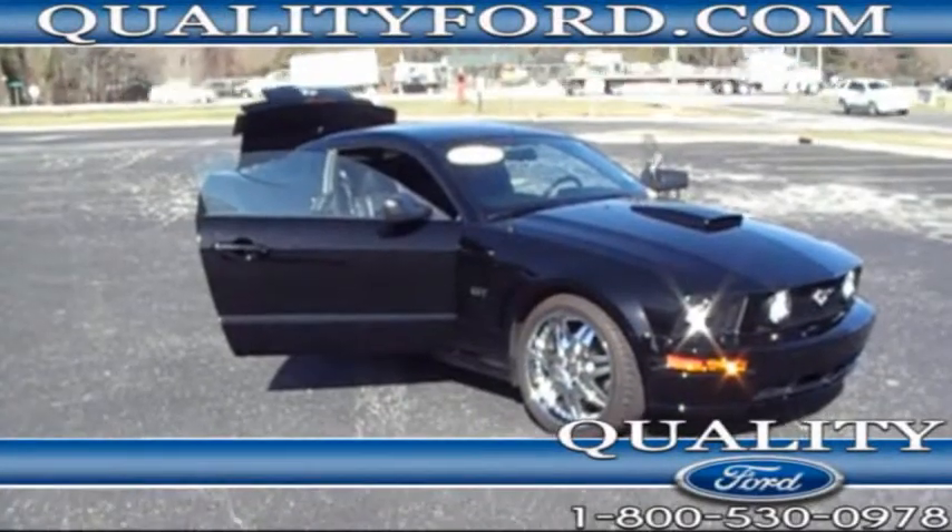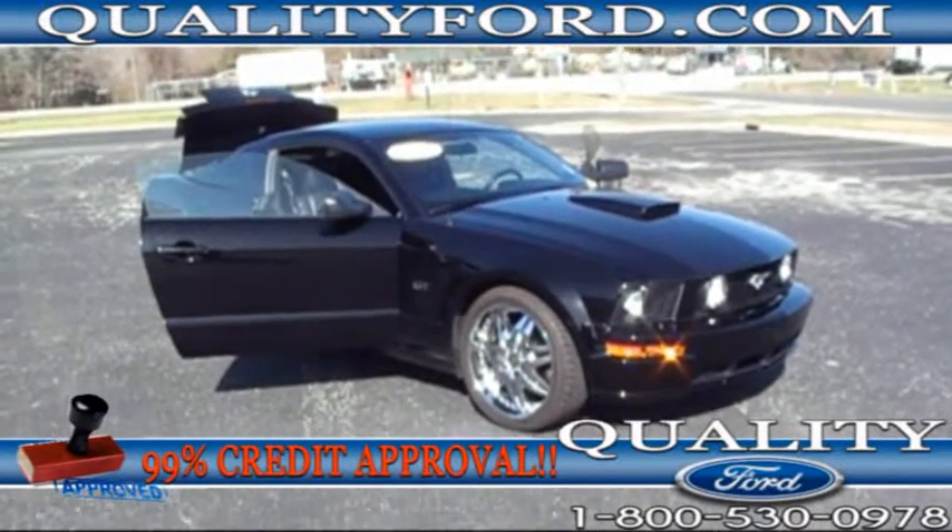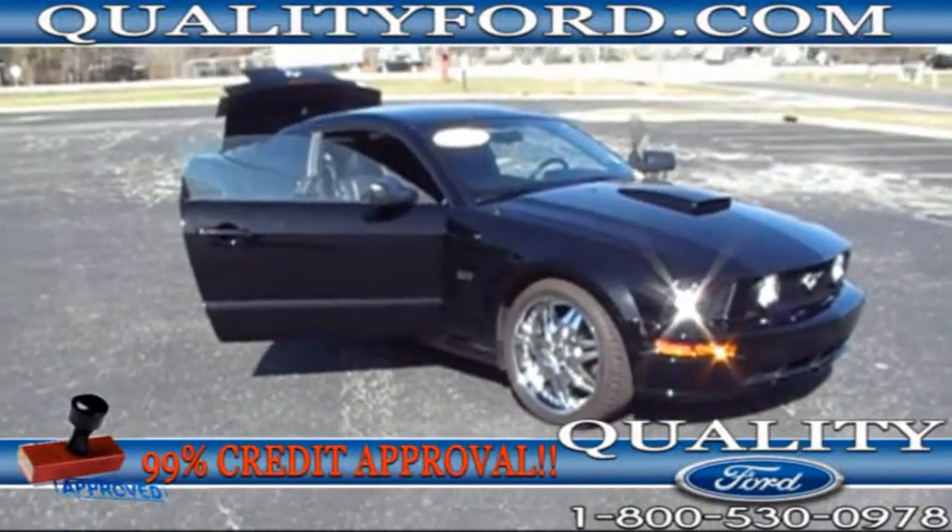Hello and thank you for watching this video brought to you by Quality Ford in Whiteville, North Carolina. My name is Shannon. I'm pleased to bring you this 2008 Ford Mustang GT.